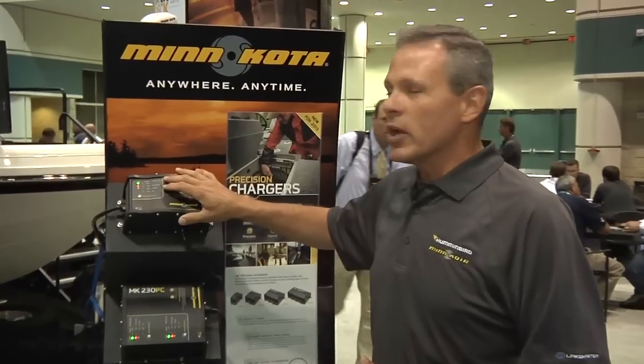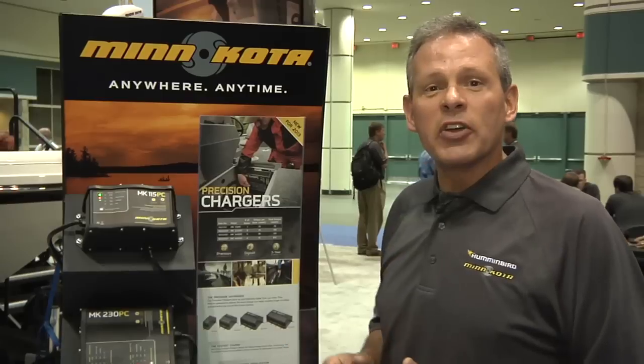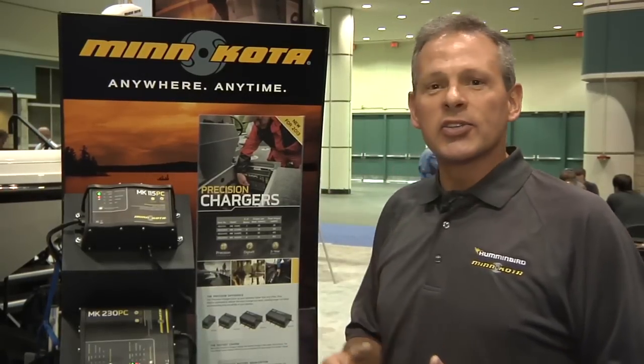We also have true indication of percentage of charge on the unit. We also have a feature called low line voltage compensation, so for that consumer that's traveling a lot or running extension cords, no matter how long you're trying to get to the charger, you're always getting true output back into the unit.